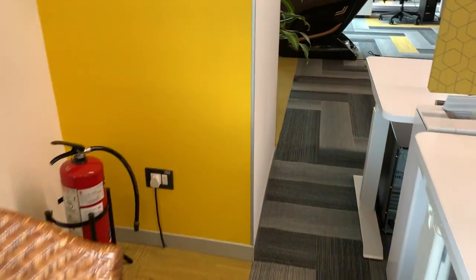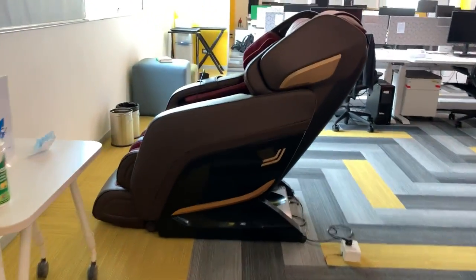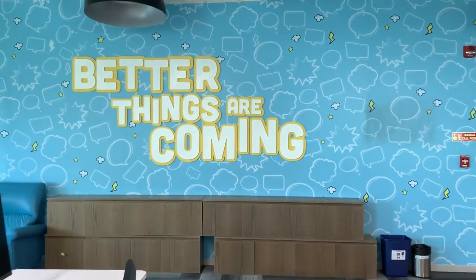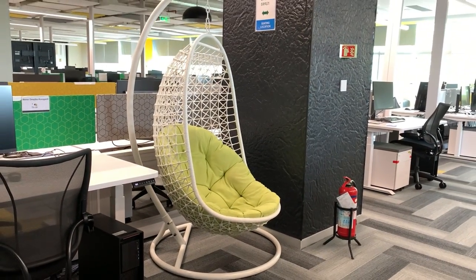And guess what's next — it's the massage chair! There are so many cute corners and walls — totally Instagram worthy. It's a great place to chill around after a busy meeting when you just want to sit and relax.